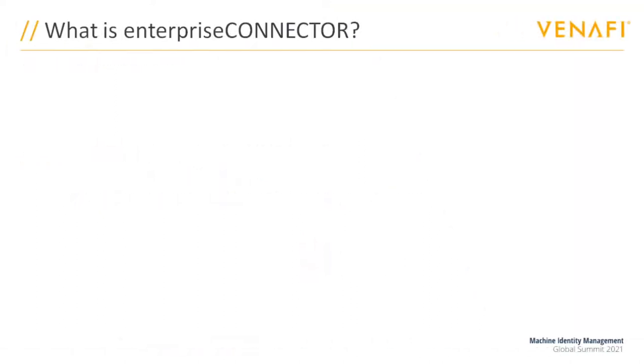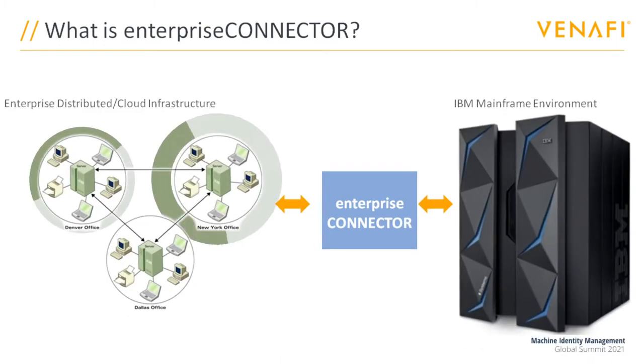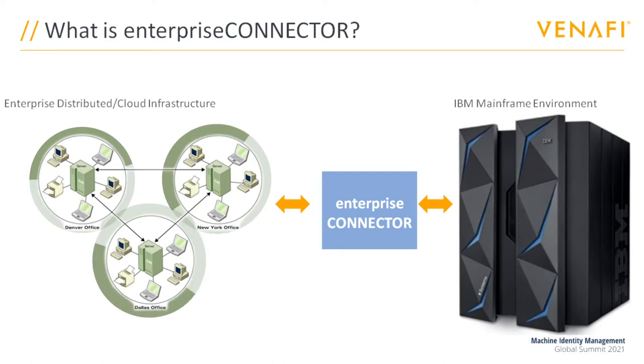As the name implies, Enterprise Connector is designed specifically to connect your mainframe environment with the rest of the enterprise infrastructure.